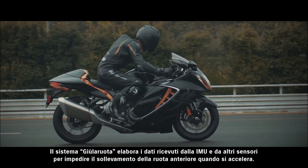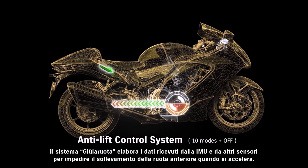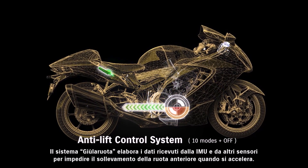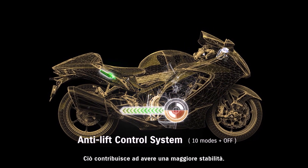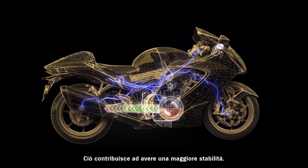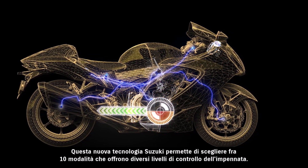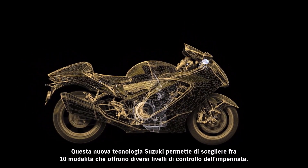The Anti-Lift Control System uses data input from the IMU and other sensors to work toward keeping the front wheel on the ground when accelerating. This helps maintain a more stable posture off the line. This new Suzuki technology offers a selection of 10 modes that supply differing levels of control over lift characteristics.